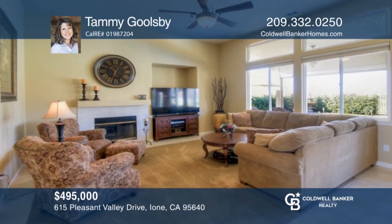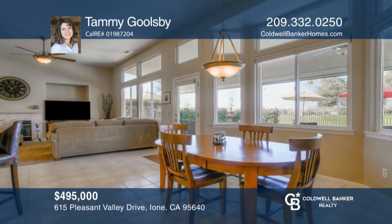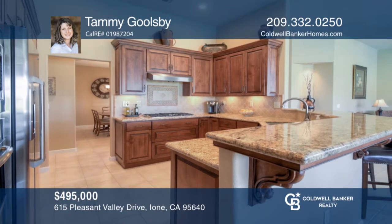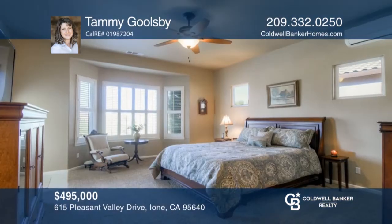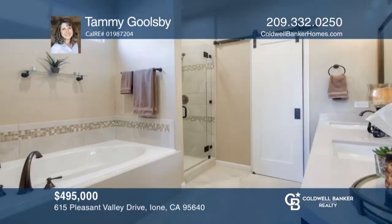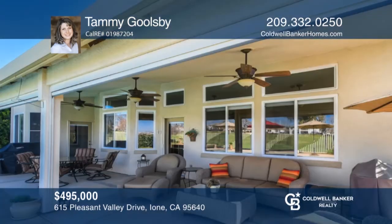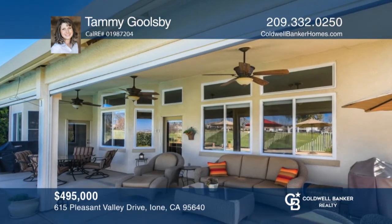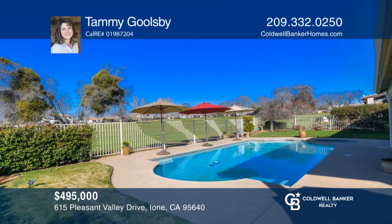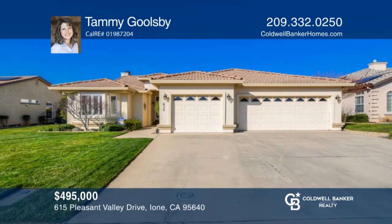This home has gorgeous curb appeal including a three-car garage and a spacious entryway. This home has an open floor plan and soaring ceilings giving it a comfortable feel and making it great for entertaining. The spacious kitchen is equipped with stainless steel appliances, granite countertops, stylish cabinets, and a beautiful backsplash. The backyard has an in-ground pool and spa, a decorative fountain, and incredible views of the Castle Oaks golf course. Don't wait! Schedule a tour with Tammy Goolsbee before it's too late.